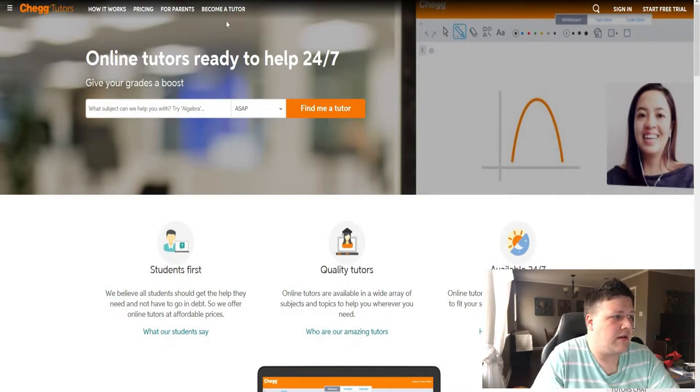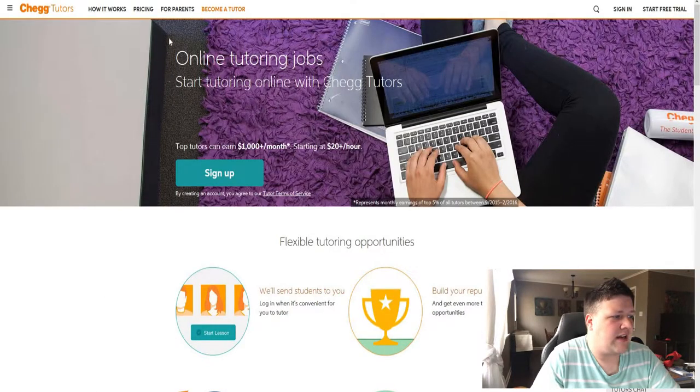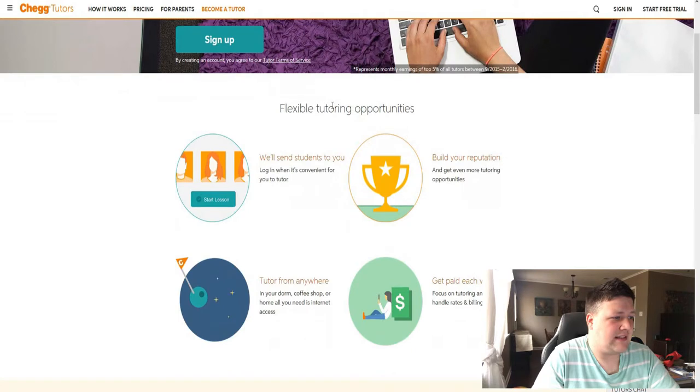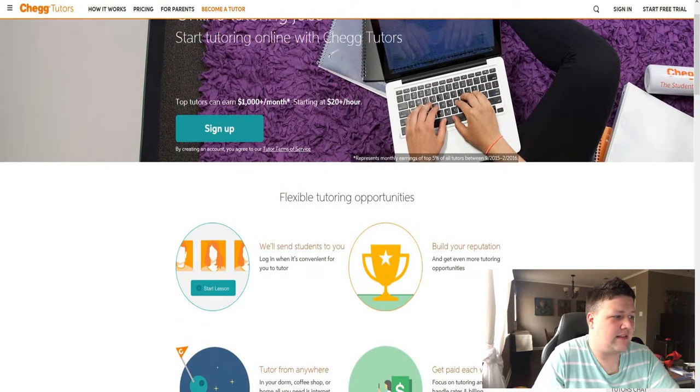What you want to do is click on the Become a Tutor link. When you click there, it will ask you to sign up for online tutoring jobs and start online right now. It says top tutors can earn up to $1,000 a month, which is awesome side money. And $20 an hour is nothing to laugh at — that's actually a pretty decent living if you can do this for a lot of hours in one day. But most people are doing this as a side hustle, and the top earners earn about over $1,000 a month.